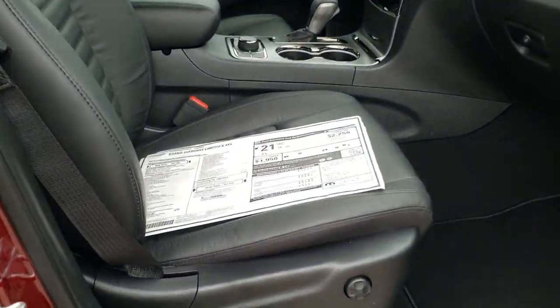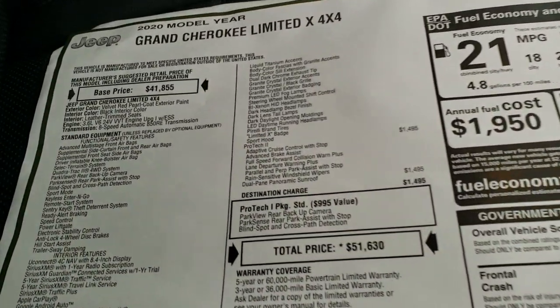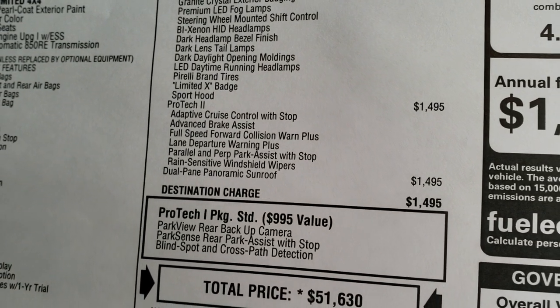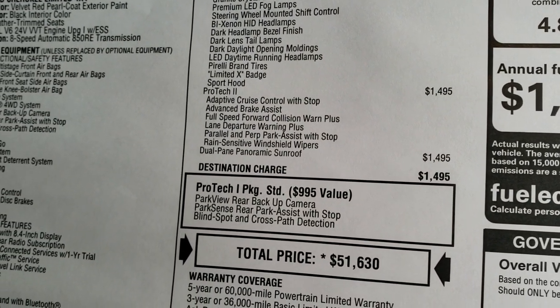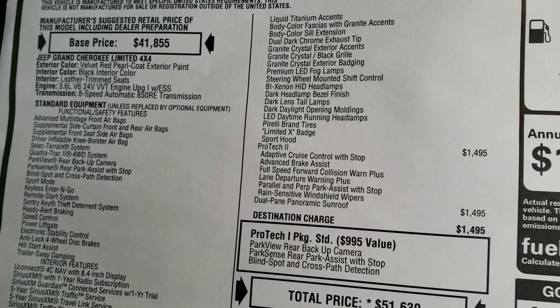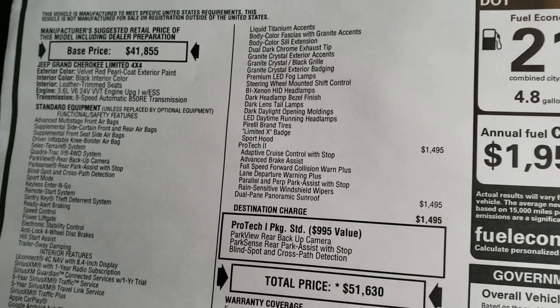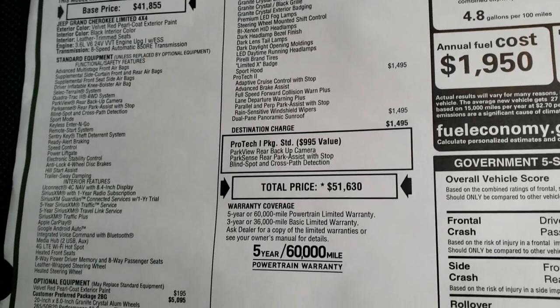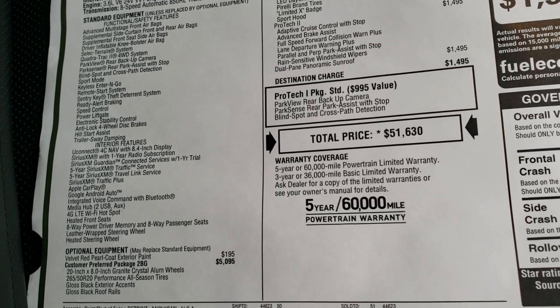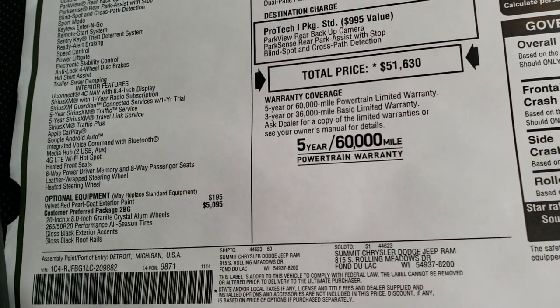We're going to check out the original buyer's guide here — feel free to pause at any second to check out the exact options on this. It has the Protec 2 package which gives you the adaptive cruise, advanced brake assist, full speed collision warning, lane departure, parallel and perpendicular park assist, and rain sensitive windshield wipers. MSRP on this one is $51,630. It also has the Protec 1 standard, which is your blind spot and rear parking sensors.